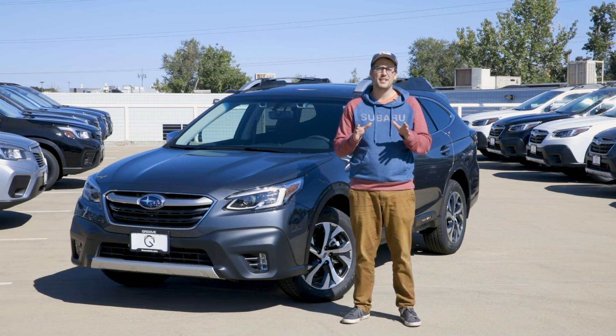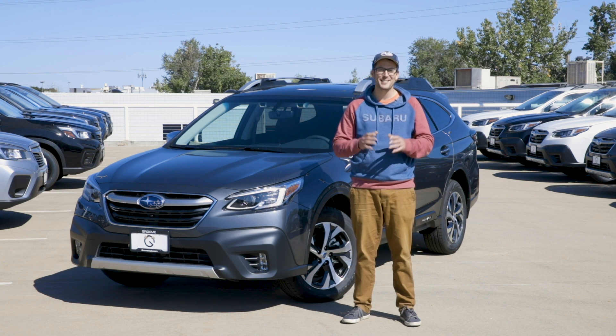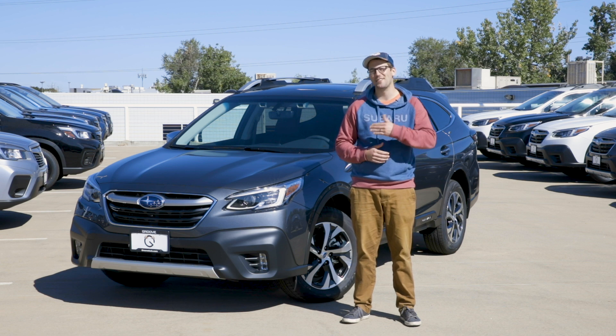What we're going to focus on today specifically is the all-new 11.6 inch head unit that is now available on the 2020 Legacies and Outbacks. Let's go take a look inside.